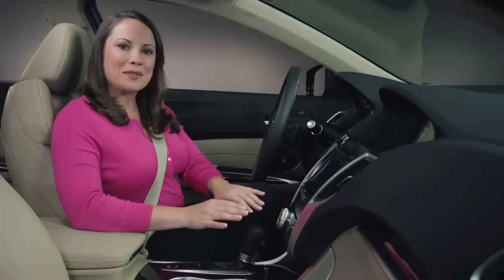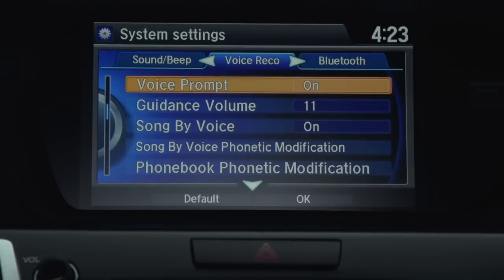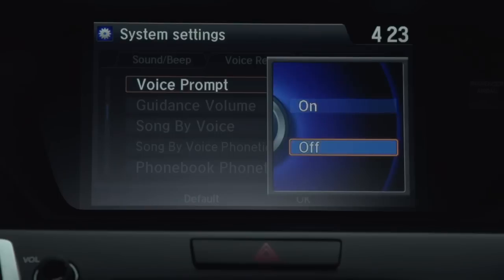As you get familiar with your 2015 TLX's voice command system, you can choose to turn the prompts off completely. The system allows you to control voice prompts and turn-by-turn guidance separately.